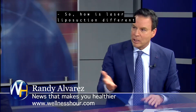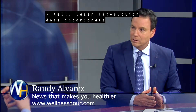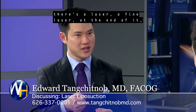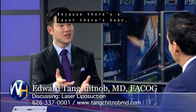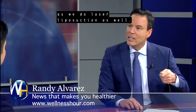How is laser liposuction different than traditional tumescent liposuction? Laser liposuction does incorporate some principles of tumescent liposuction, except that the cannulas are smaller, there's a fine laser at the end of it, which enables us to do a lot of very fine detailed work with the cannula. Because there's a laser, there's heat, so there are skin tightening effects and benefits as we do laser liposuction.